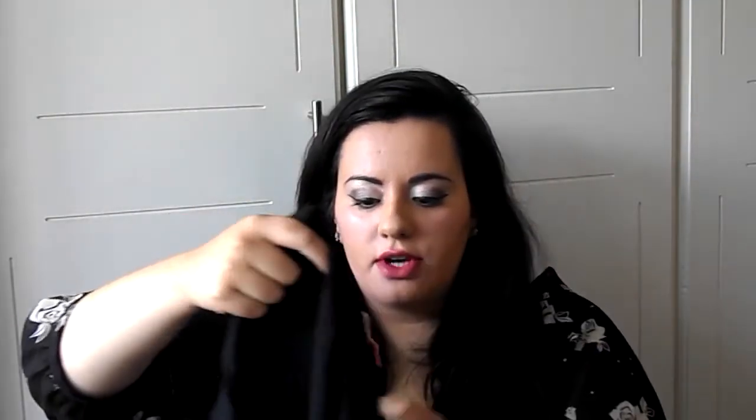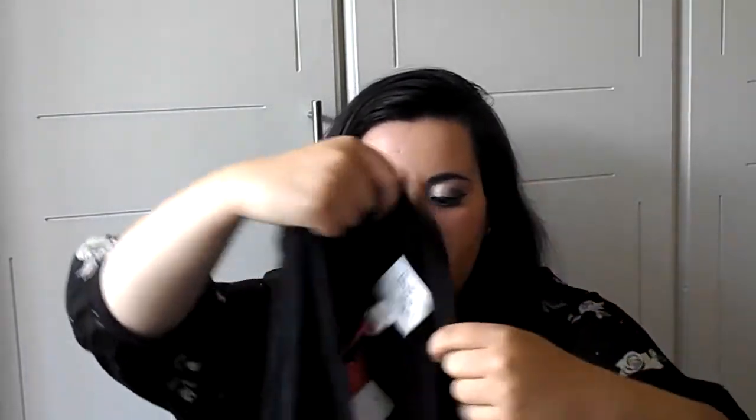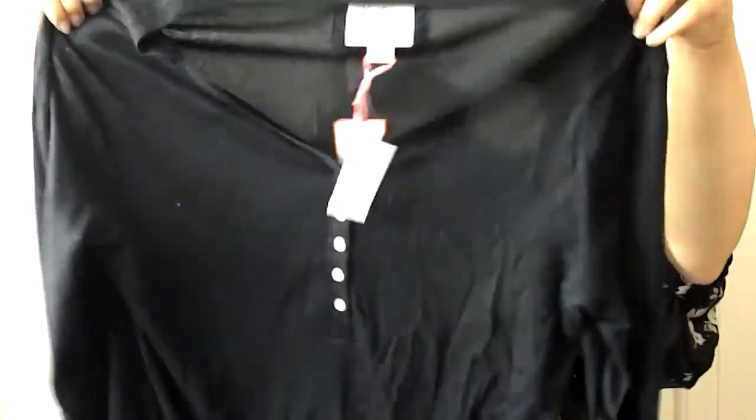I got this pajama top, which was £5.00. It's a really nice material, and in the winter I like to have long sleeves. And I got this necklace — I'm not too sure about it. It was £2.50. It's like a leopard or jaguar — leopard, right? I like it, but I feel like it's maybe too blingy.